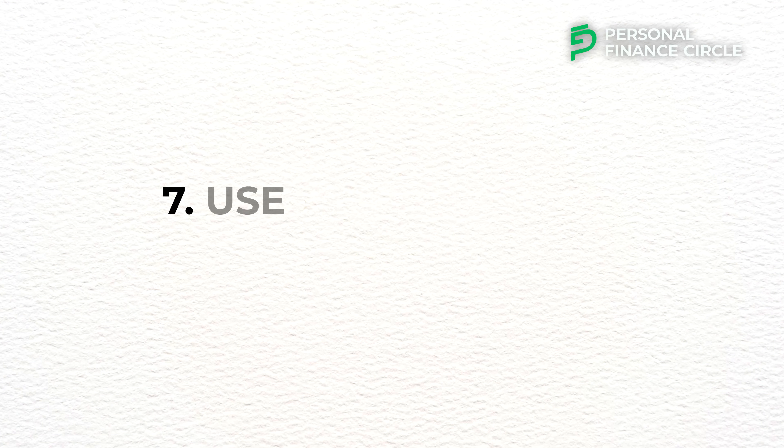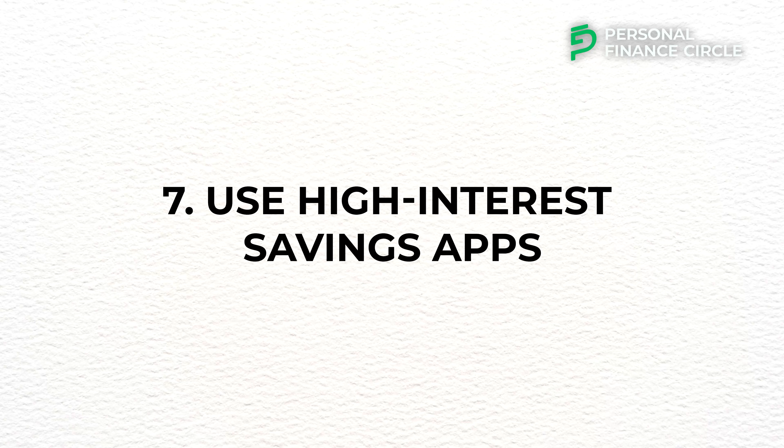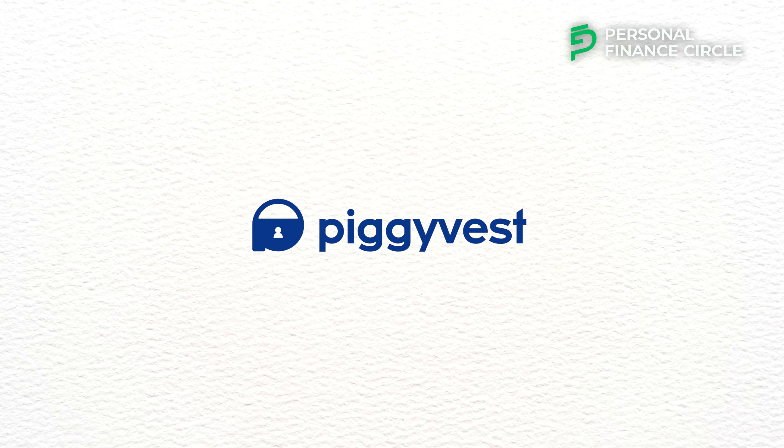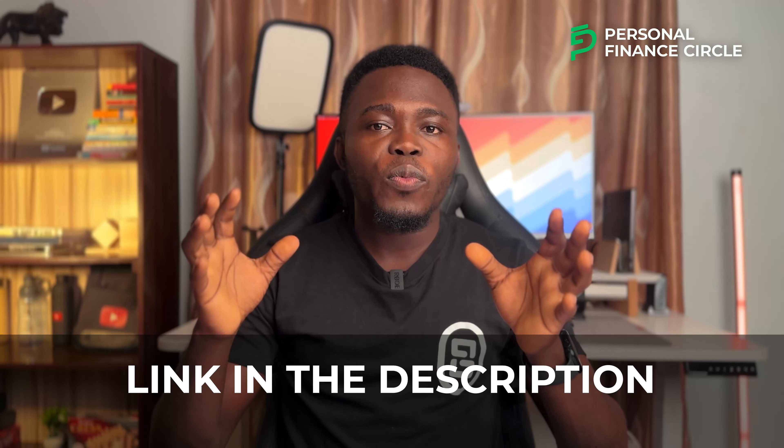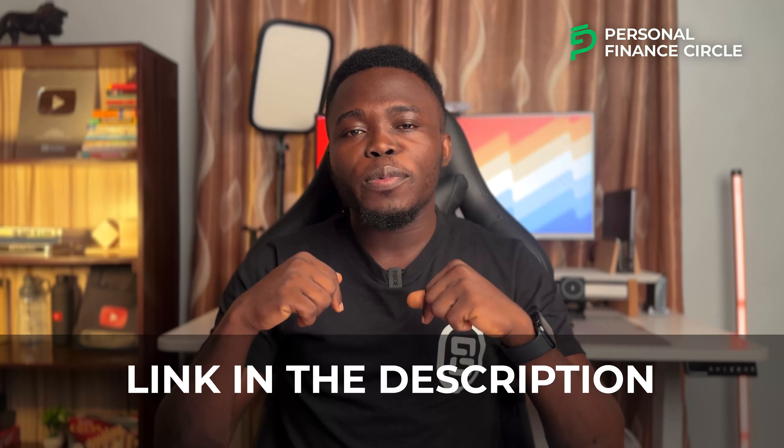Number seven: use high-interest savings apps. Using high-interest savings apps is a smart way to grow your savings faster by earning a higher return on the money you set aside. The best way to maximize your savings is to use these apps. There are some fintech apps like Cowrywise, PiggyVest, and Trove that allow you to save money and pay interest rates higher than what you get in banks. I'll put the sign-up links in the description below.